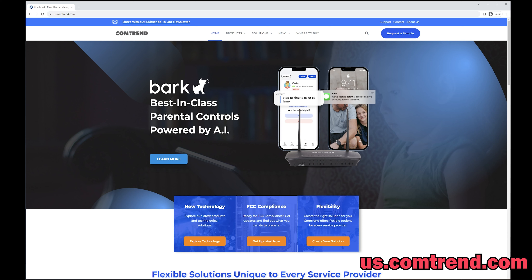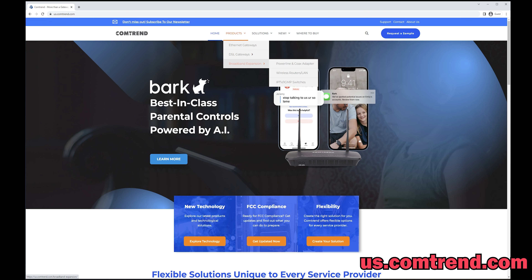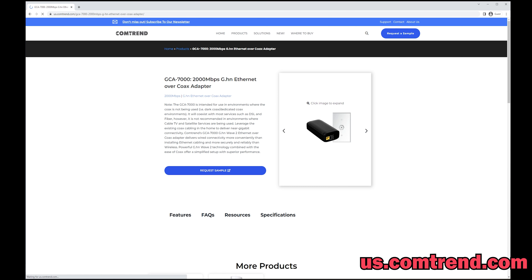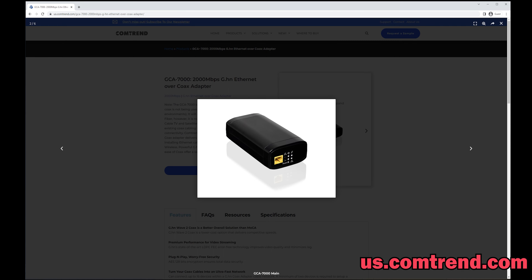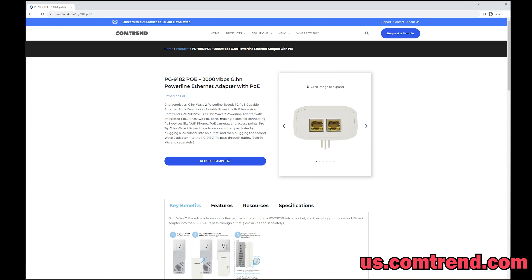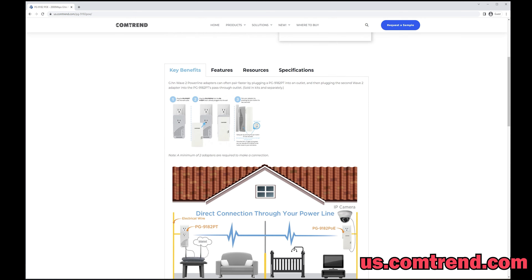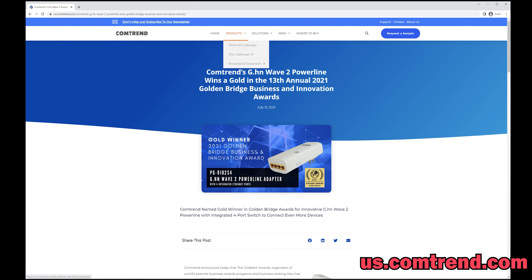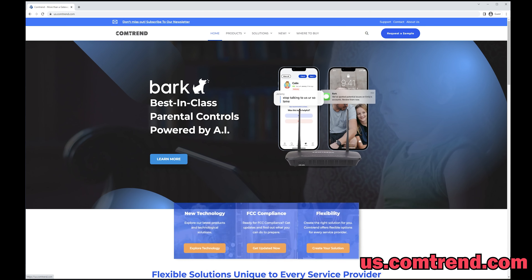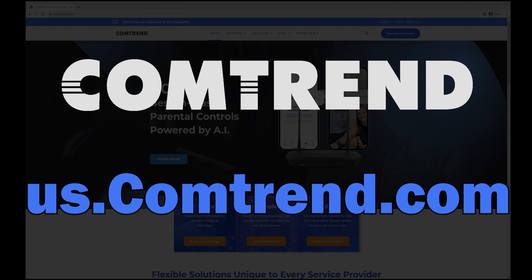Thank you to Comtrend for sponsoring today's video. Do you need a solution for a very unique networking situation? Comtrend is here to help. Comtrend's lineup of networking products can extend high-performance network connectivity anywhere in the home or office. Check out one of their many networking solutions including G.hn coax to ethernet and power line adapters, PoE switches, ethernet power injectors, and extenders. Comtrend's products are designed for people who want to easily expand their connectivity without having to worry about running more cables through their walls. When you choose products from Comtrend, you're selecting a company with 30 years of experience in the industry, and they pride themselves in providing the most flexible and customizable solutions. Check out us.comtrend.com right away for your next networking purchase. There's a link in the video description below.